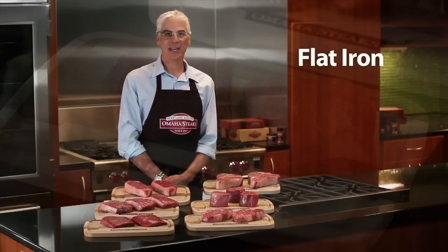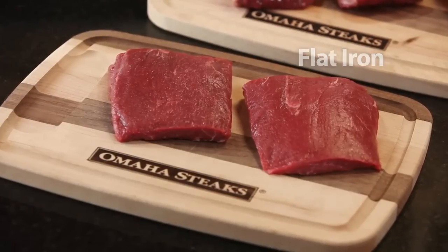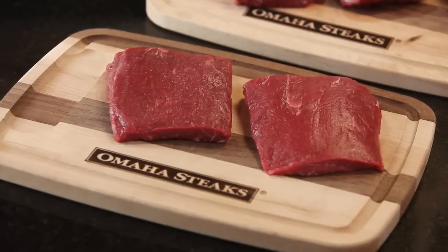Next, we have the flat iron steak. It's a rectangle shape with a tender texture and medium beef aroma and flavor. You get great value and great flavor. Try them with your favorite marinade.